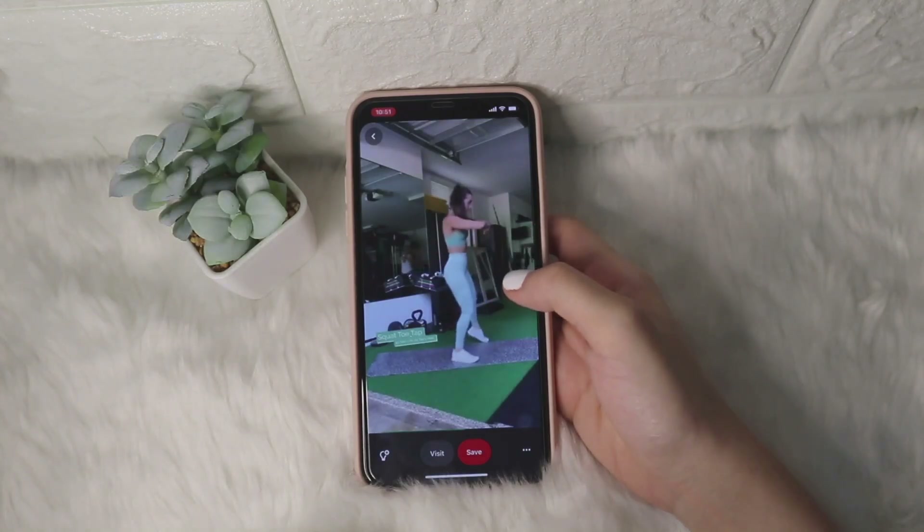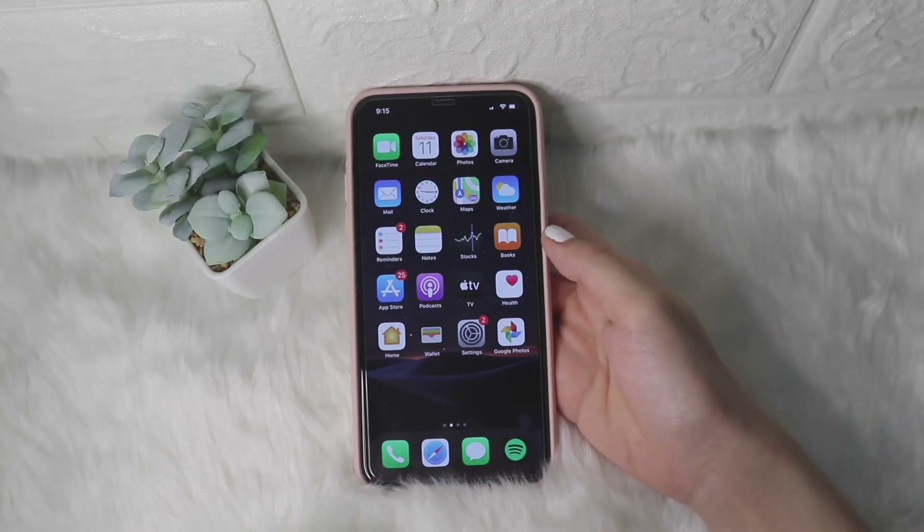As you can see, I have workout videos that I can't delete. And then at the bottom part, you can see the phone, Safari, Messenger, and Spotify, which I put there since these are the apps that I really use that much.